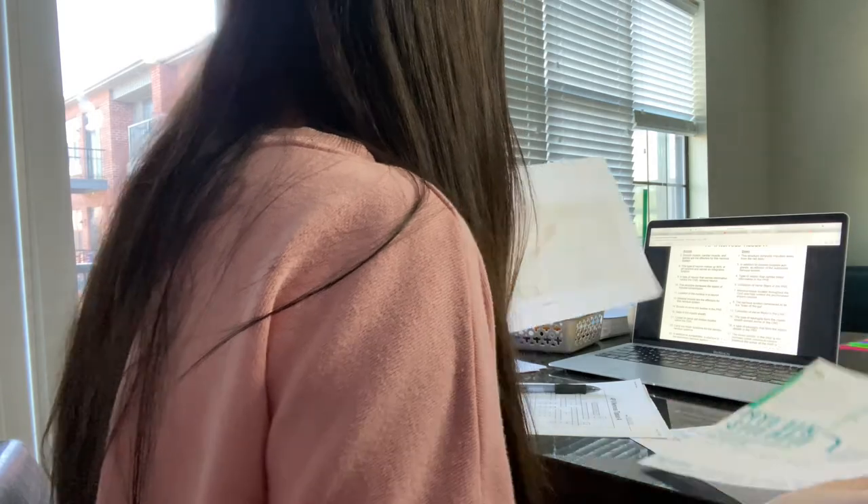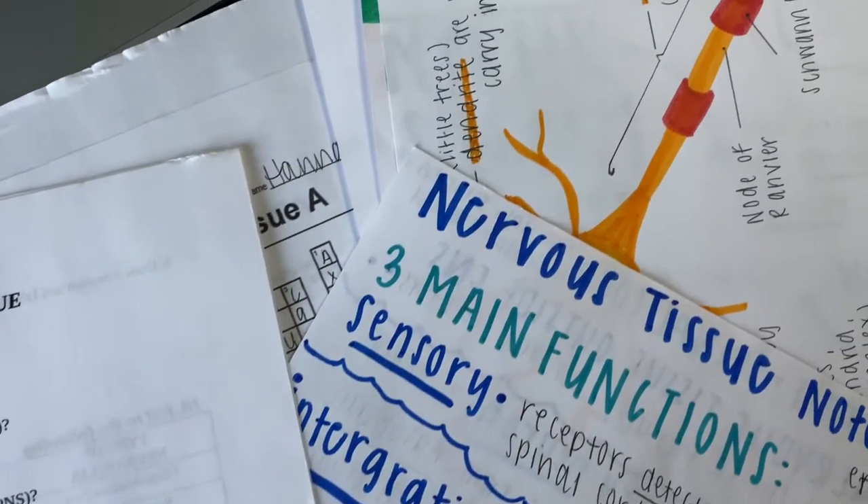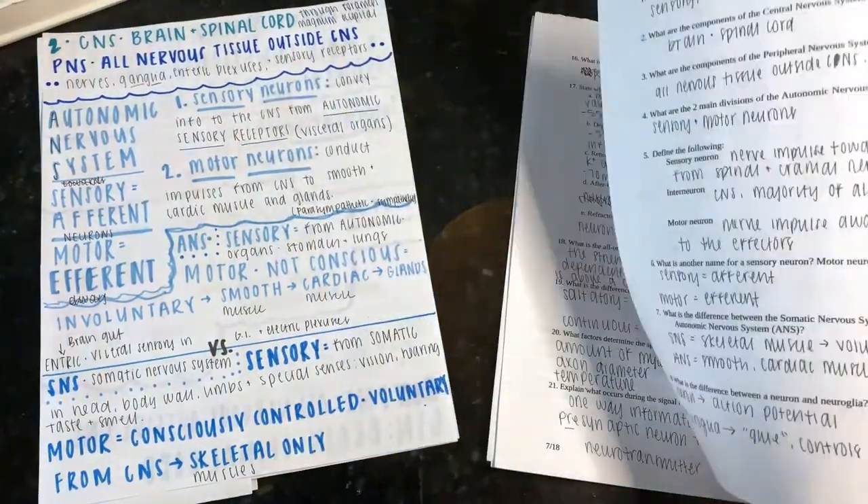Finally, I will take everything that I wrote in my notes and put them on my actual homework. This helps me reinforce all the information about three times. This is my daily eye roll — if I don't do it, I get extremely sick.